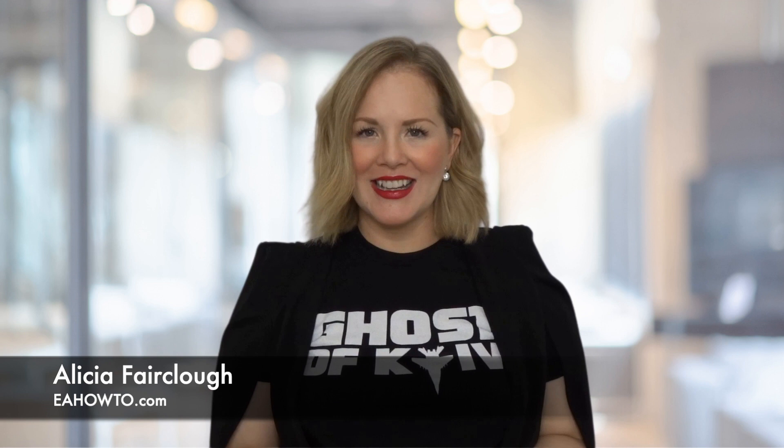This video is brought to you by EA How To Plus, the most valuable resource for assistants at every stage of their career. By joining, you'll get access to replays of amazing webinars and be invited to private group coaching exclusively for Plus members. To become a member, visit eahowto.com/EA-How-To-Plus or click the link in the video description.